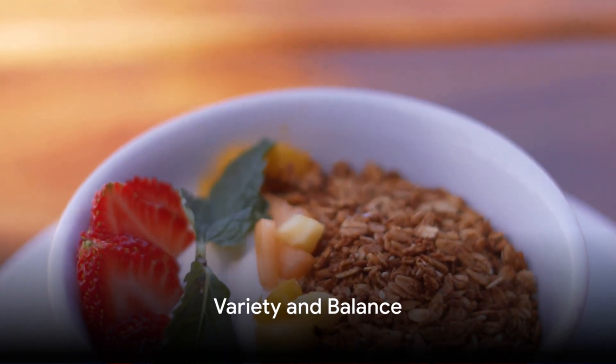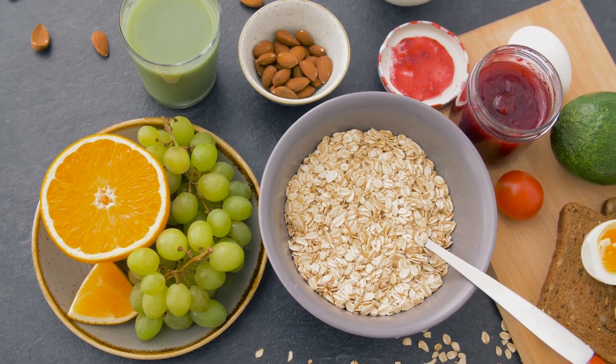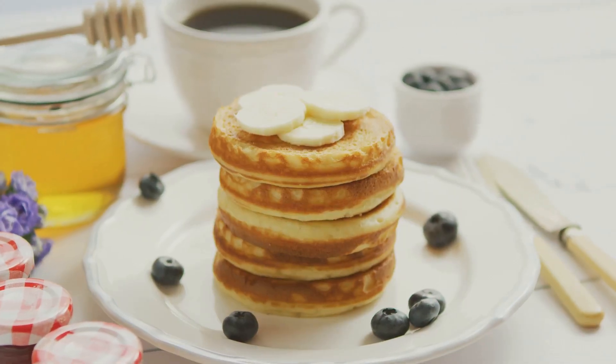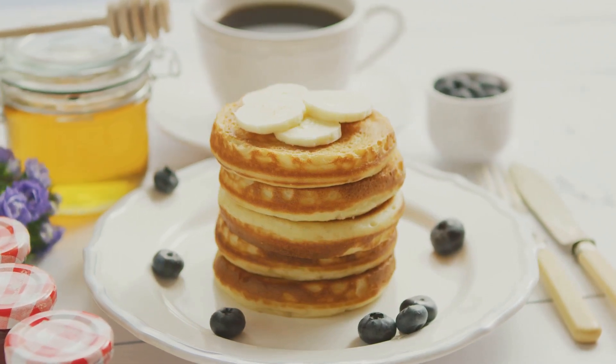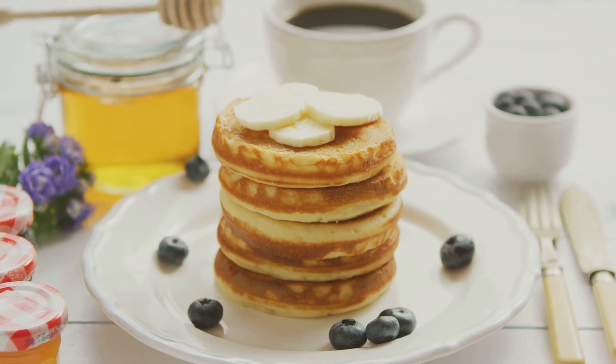Just like that, we've explored five fantastic breakfast options that are quick to whip up and loaded with nutrients: the oatmeal bowl, smoothie bowl, avocado toast, banana pancakes and Greek yogurt parfait — each offering a unique blend of flavours and health benefits.